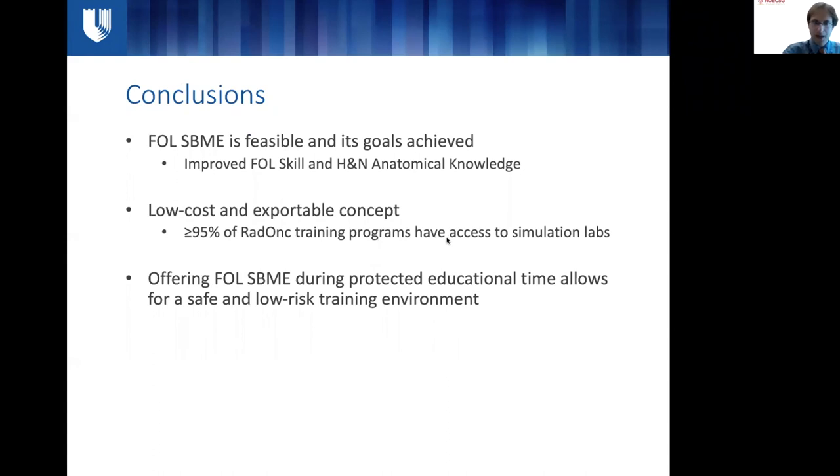In conclusion, our fiber optic laryngoscopy simulation-based medical education workshop was feasible and its goals were achieved — it improved FOL skill and head and neck anatomical knowledge. The concepts are low-cost and exportable: a review of the top 50 radiation oncology training institutions found more than 95% had access to simulation labs, so they could implement this type of workshop. By offering the workshop during protected educational time — here at Duke incorporated into our morning conference before clinic — we ensured a safe, low-risk training environment with good attendance and attending buy-in.